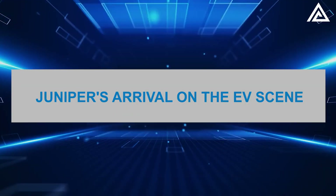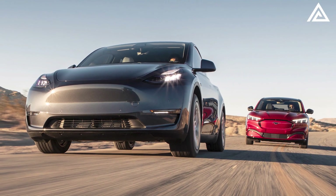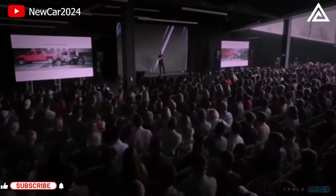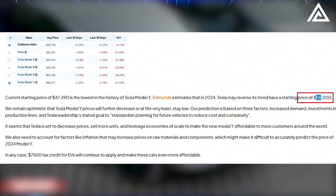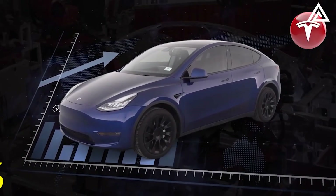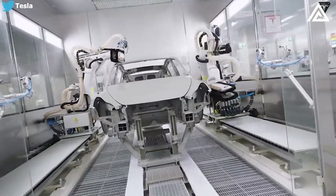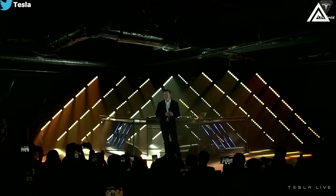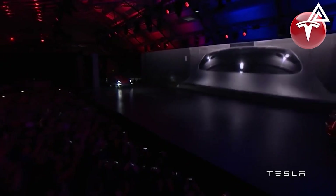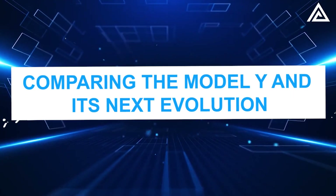Juniper's arrival on the EV scene. Tesla's Model Y Juniper 2024 is set to electrify the EV landscape. Despite some skepticism due to limited leaks, Tesla's track record suggests the Juniper isn't just a whisper. Priced at an estimated $55,000, it's a testament to Tesla's commitment to affordability, especially given the recent 18% uptick in EV demand. With Elon Musk hinting at full self-driving capabilities by 2023's end, the automotive world is abuzz, eagerly awaiting this next Tesla marvel.